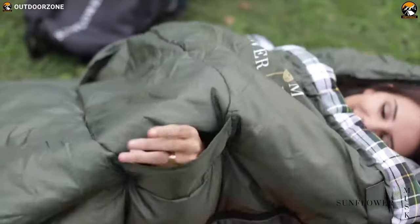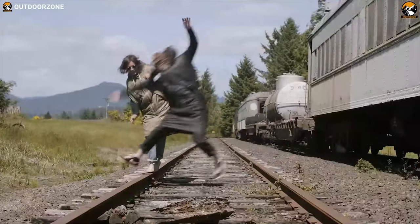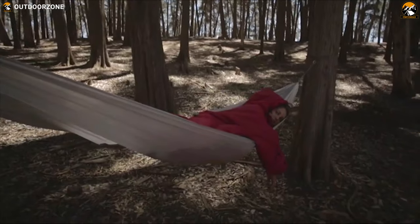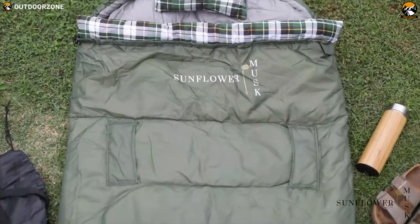Besides, this is an incredibly smart investment for anyone. Based on comfort, weight, portability, and other features, we have made a list of the 5 best wearable sleeping bags from the available options in the market. So, without further ado, let's dive into the video.